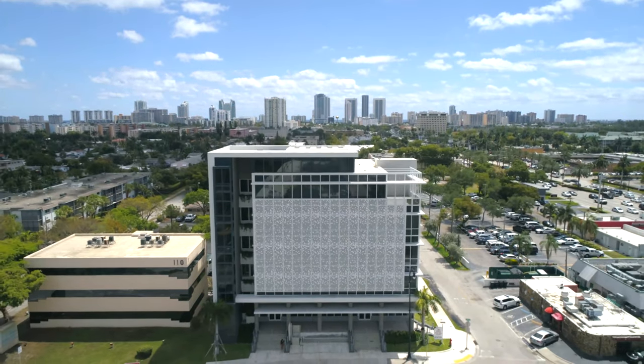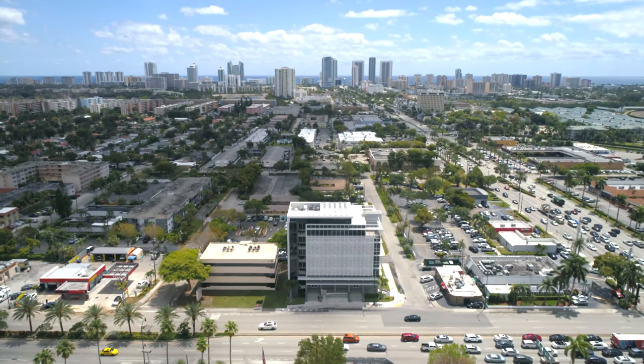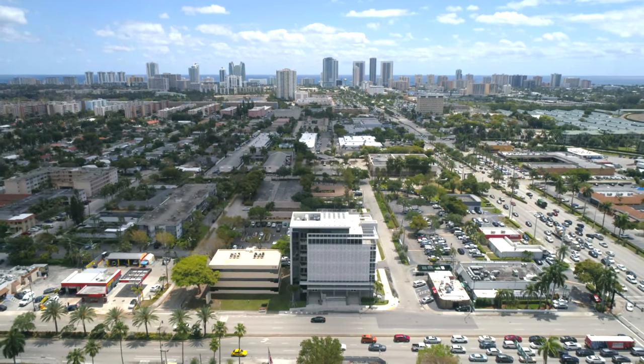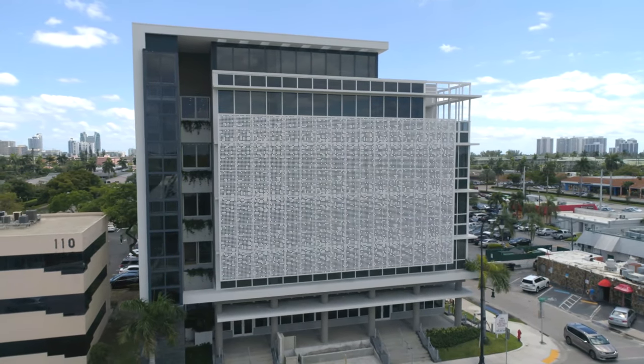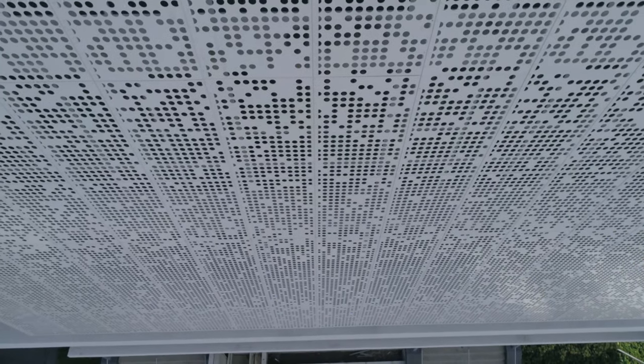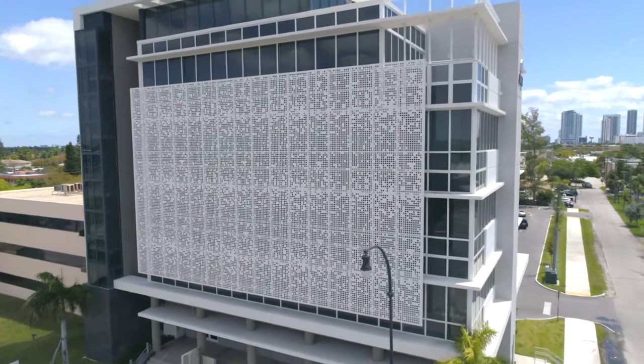A modern and innovative office building that spearheads the surge of recent development in Hallandale Beach, Florida sits prominently on a main roadway. The architect's design intent was to leverage a panel system that would be offset from the glazing on the westward-facing curtain wall to perform as a sunshade, but also feature a seamless and one-of-a-kind design.